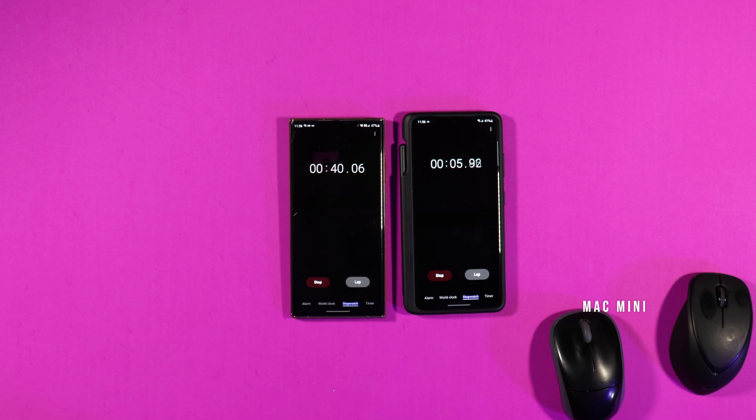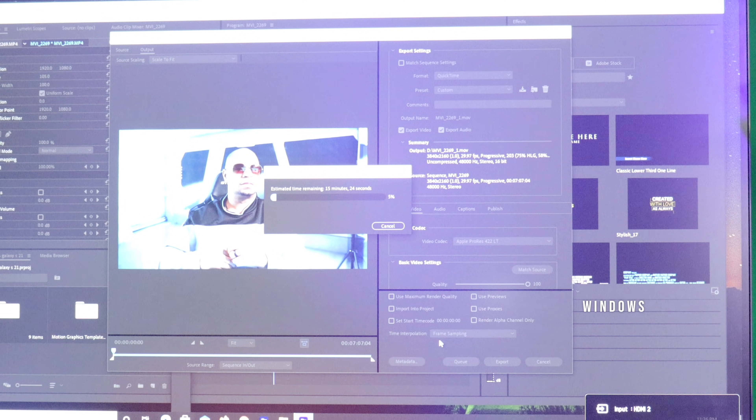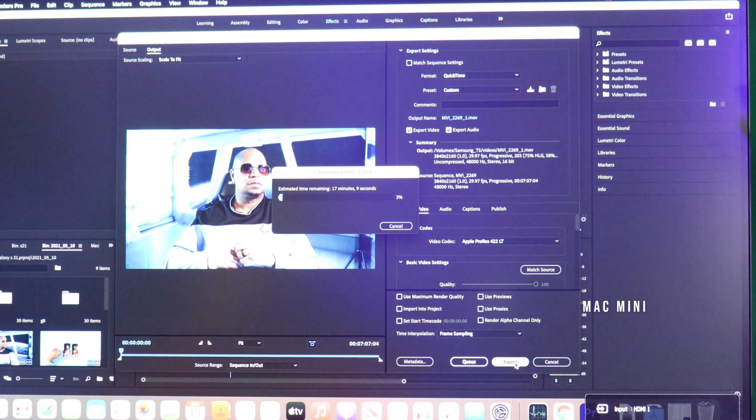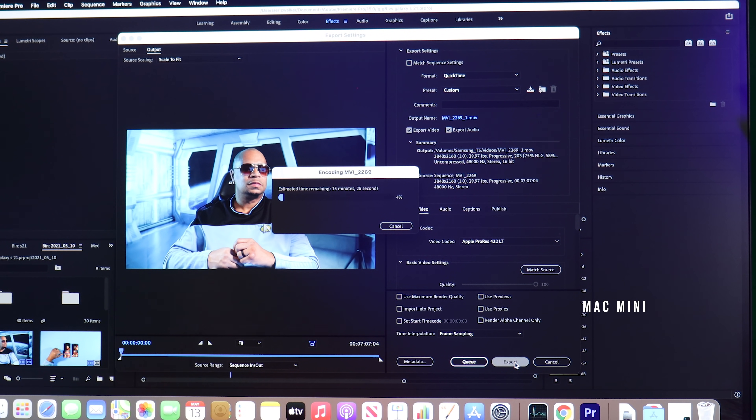I can hear my PC fans kicking in as I'm rendering. It's saying 15 minutes right now for this clip to render — a 7-minute 4K clip at Apple ProRes 422LT. Now let me look at the Mac Mini — it's at 17 minutes, went to 16, now 15, now 14, now 13, now 12, now 11, now 10 minutes. The Mac Mini is flying through this clip. It's counting down really fast while rendering.